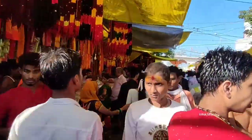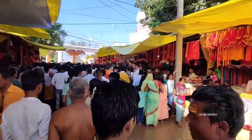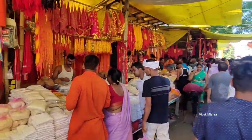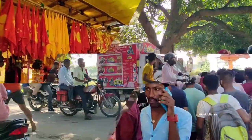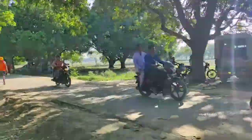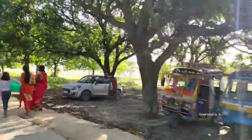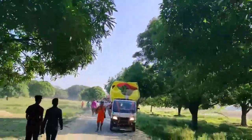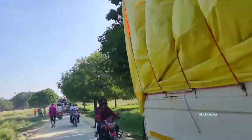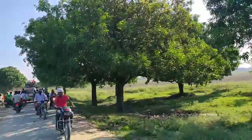हम कोशिश करेंगे कि अगले सोमवार को यहां का कुछ खूबसूरत नज़ारा आपको दिखाएं। तो चलिए इस वीडियो को यहीं पर समाप्त करते हैं। This is a small town, and we will see you in the next video.